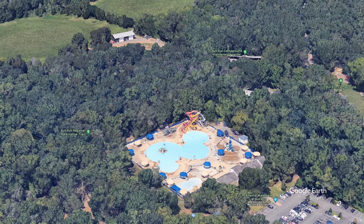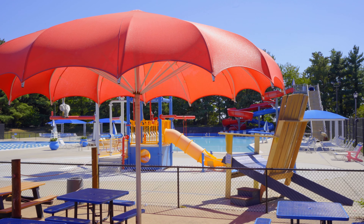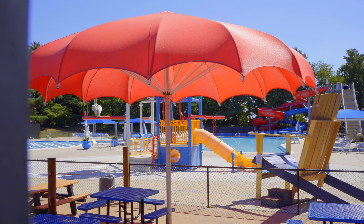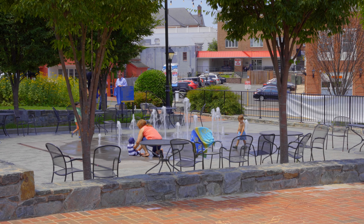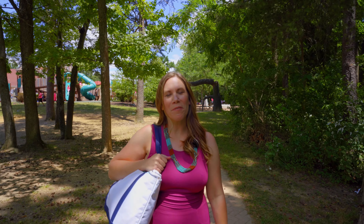The water parks do charge admission fees, so check out their websites for details and hours. Regardless of your family's preferences, there are lots of local options for cooling off in the water this summer. I hope you enjoyed hearing about a few of my favorites. So suit up, put on your sunscreen, and head on out there. Stay cool this summer, friends!